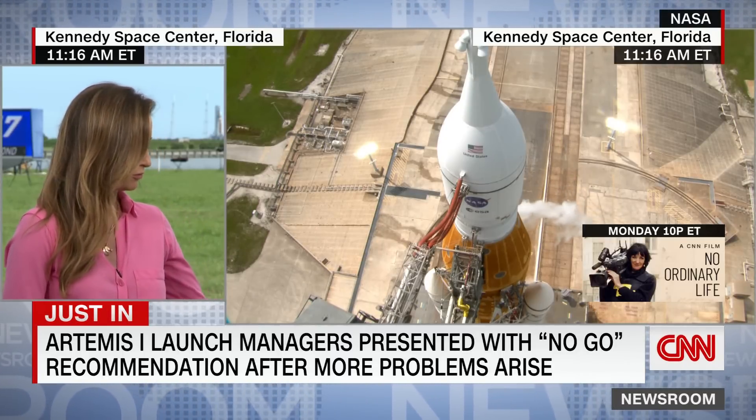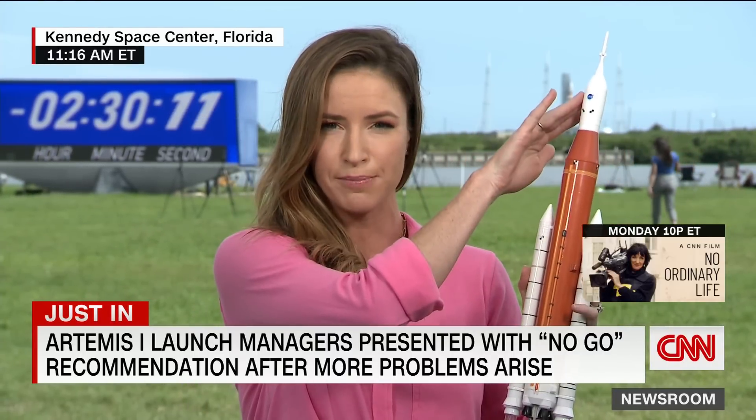Let me break down the problem for you. This is our model of the Artemis rocket, the SLS rocket. You've got the Orion capsule on top, which will someday carry astronauts to the moon, hopefully, if this thing ever gets off the launch pad. And then down here, this is the SLS rocket. Specifically where the problem is happening is right where the orange meets the white on the core stage of the rocket. They're trying to fuel it with this super cold liquid propellant.